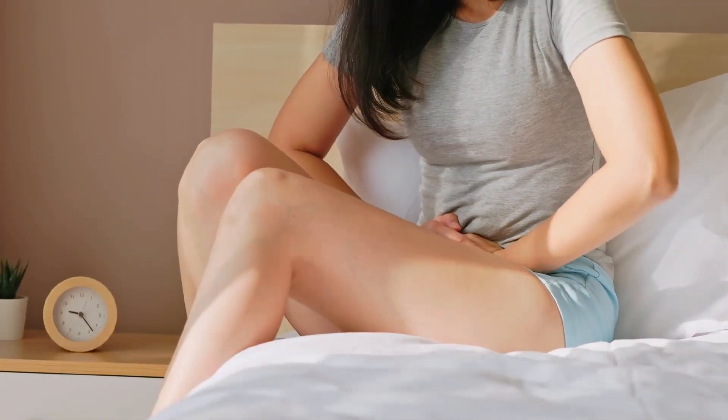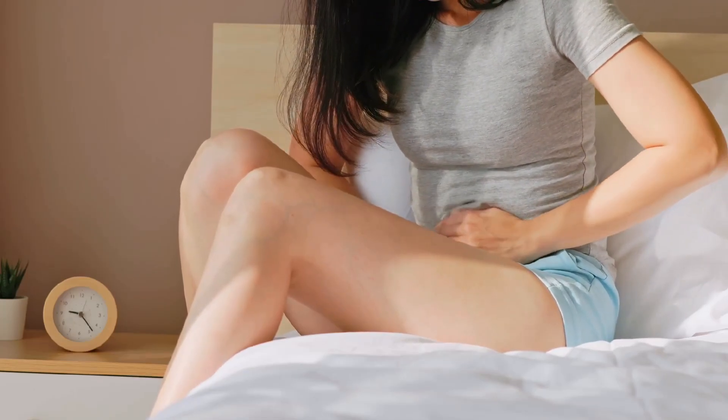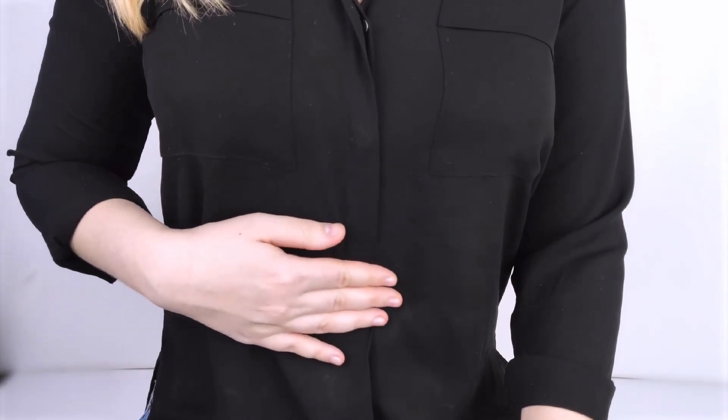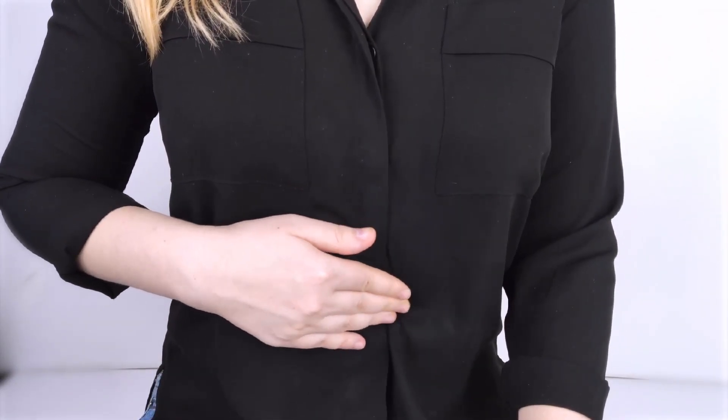6. Upper Right Abdominal Discomfort: Mild pain or discomfort in the upper right side of the abdomen can be an early indicator of liver damage.